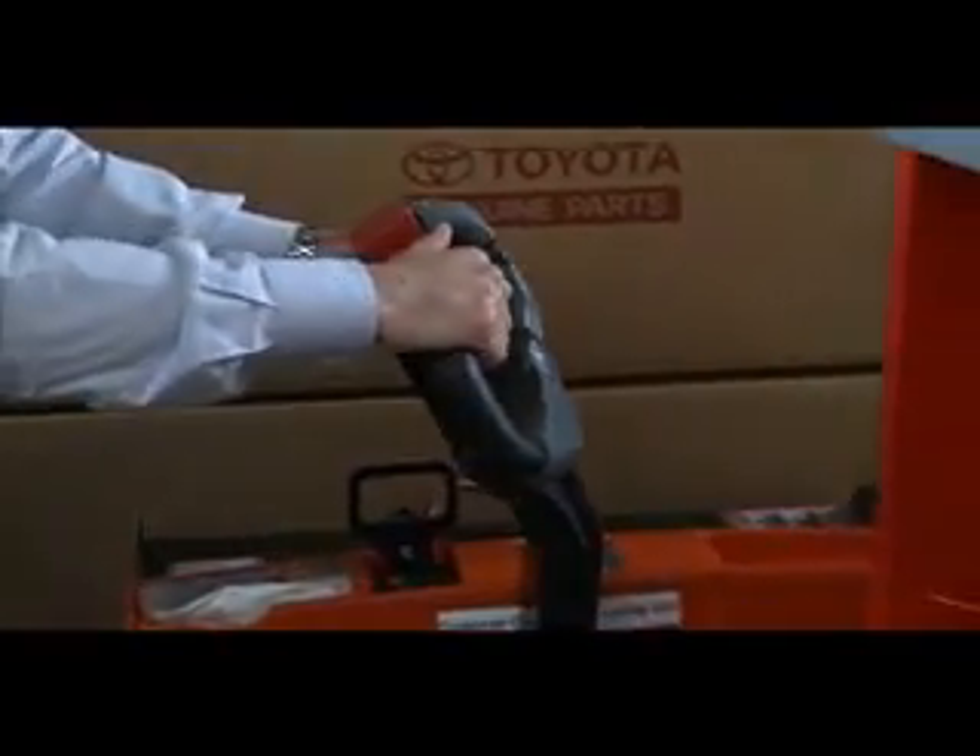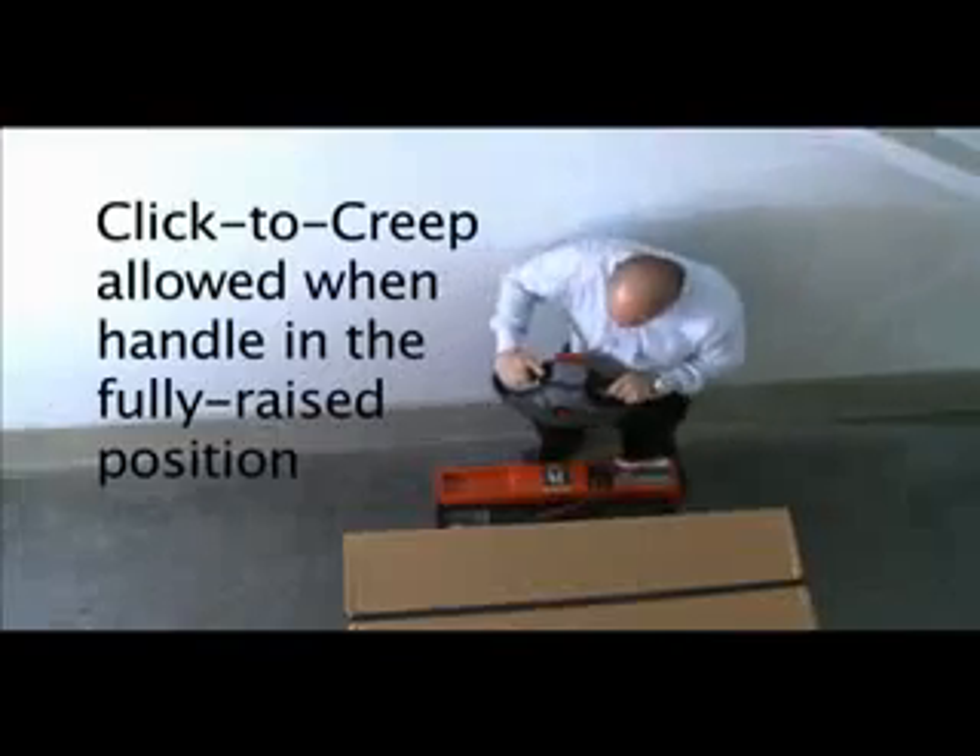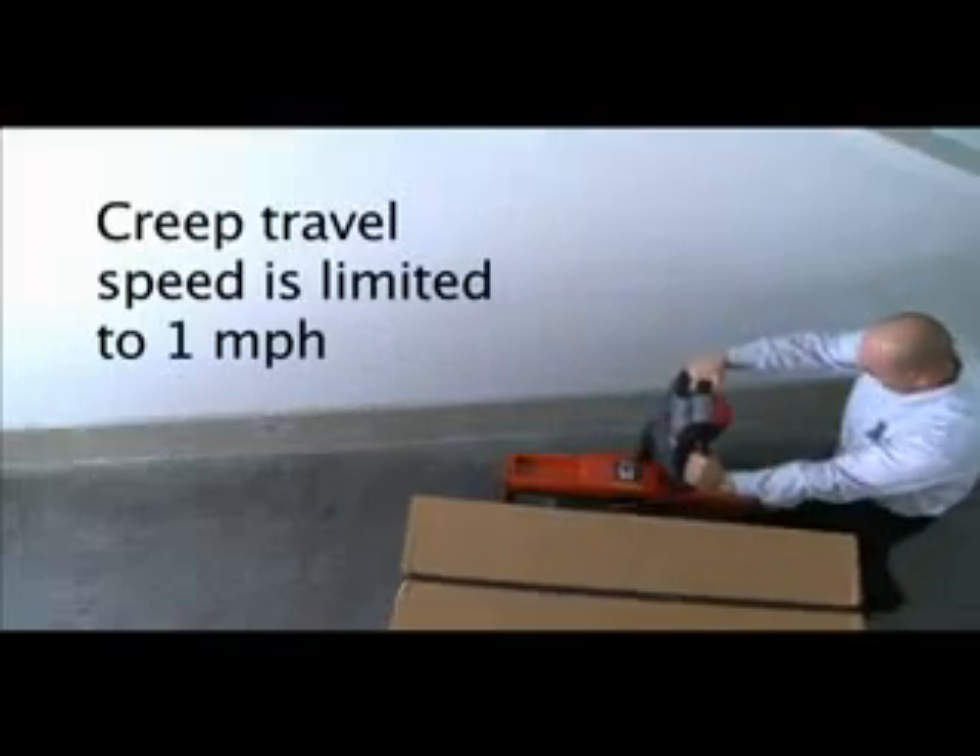Click to Creep allows the truck to travel at a creep speed in either the forward or reverse direction with the handle in the fully raised position. Creep travel speed is limited to 1 mile an hour.